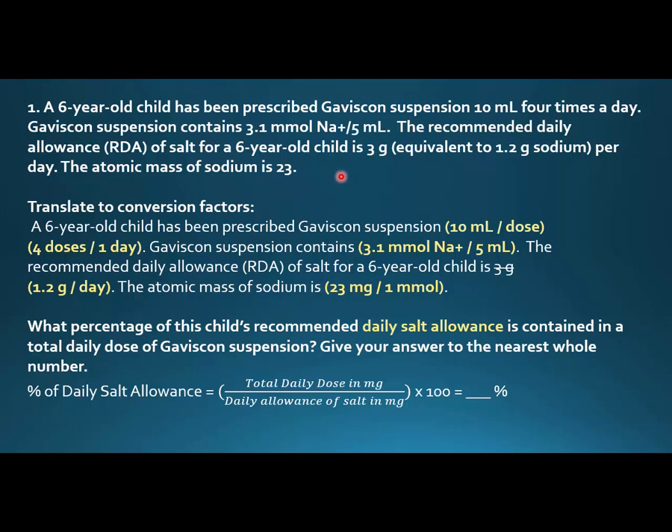What I'm going to do for each of these is translate the paragraph into conversion factors. You really want to get all these words turned into numbers. If I were taking this test I would just circle or cross out the text and rewrite it. So: the child is prescribed 10 mls per dose, four doses per day. Gaviscon contains 3.1 millimoles of sodium per 5 mls — that's already a nice conversion factor. The recommended daily allowance is 1.2 grams sodium per day.